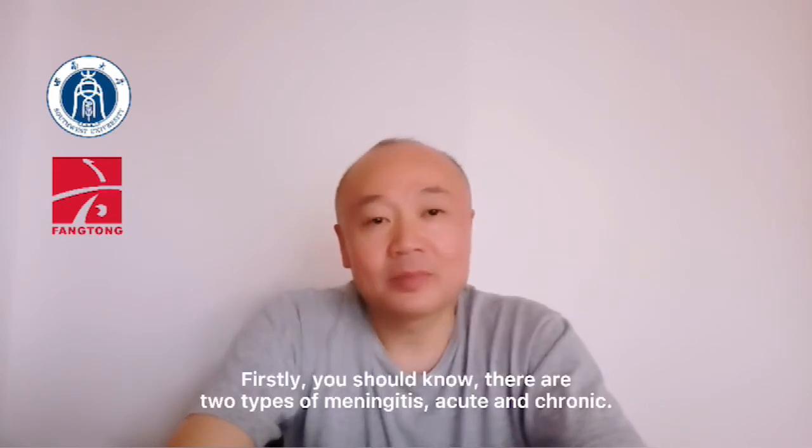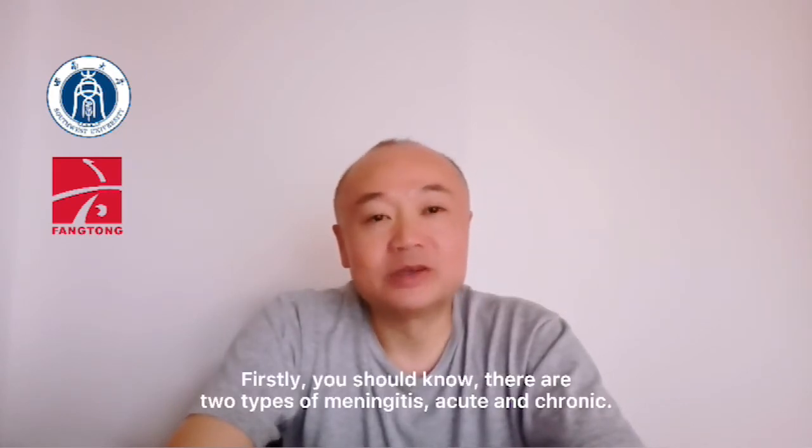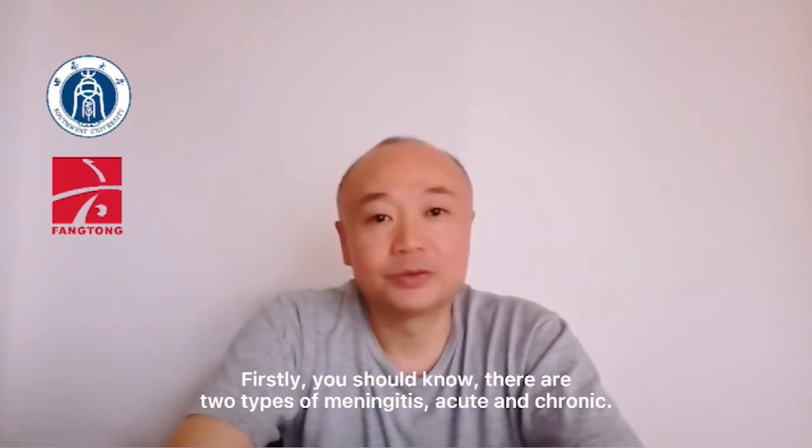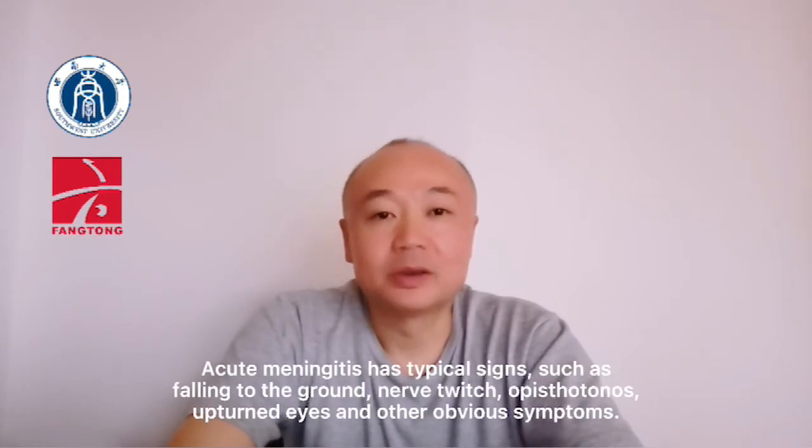Firstly, you should know there are two types of meningitis: acute and chronic. Acute meningitis has typical signs such as falling to the ground, nerve twitch, obstetalus, upturned eyes, and other obvious symptoms.